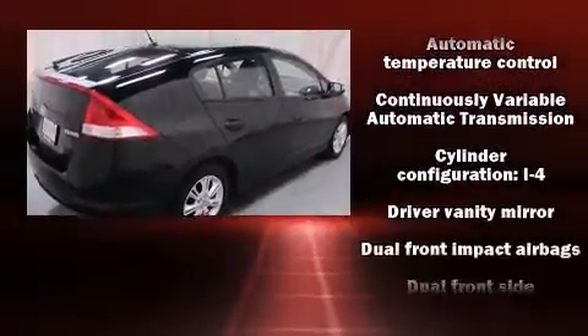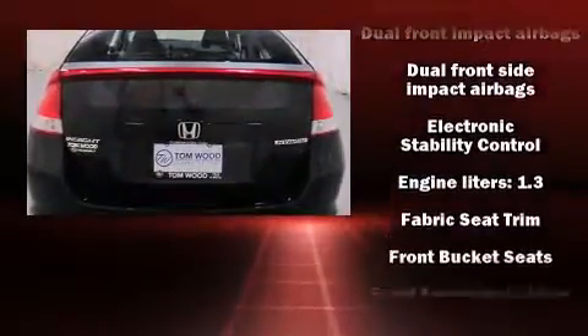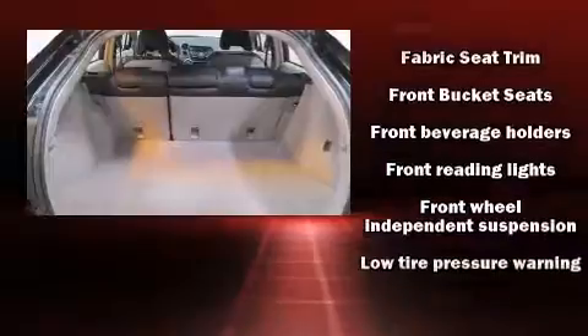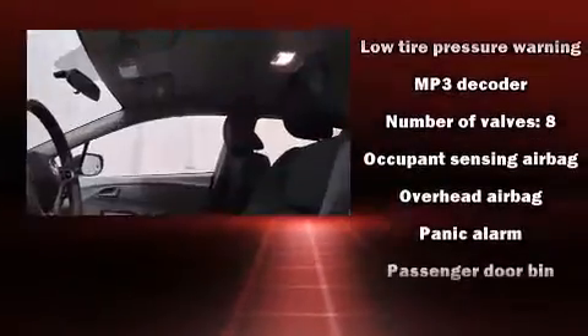Honda ensures the safety and security of its passengers, with equipment such as dual-front impact airbags with occupant-sensing airbag, head curtain airbags, traction control, anti-whiplash front head restraint, a panic alarm, and ABS brakes.